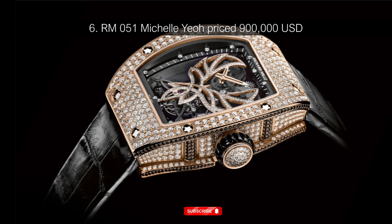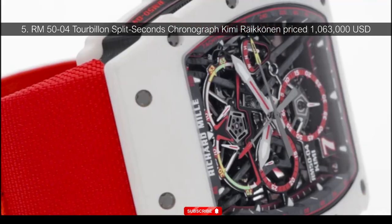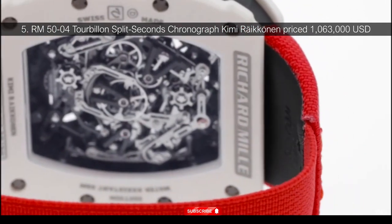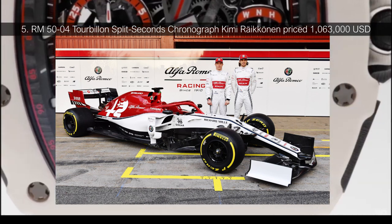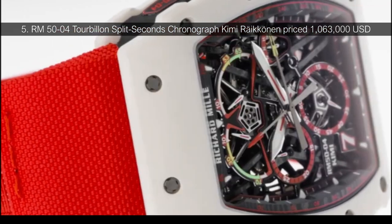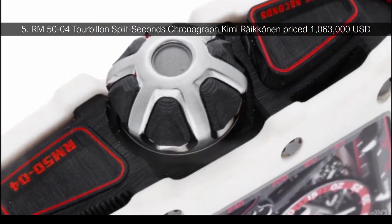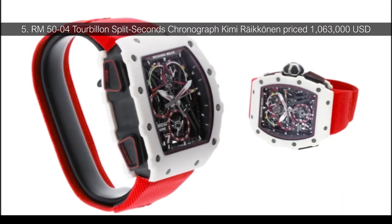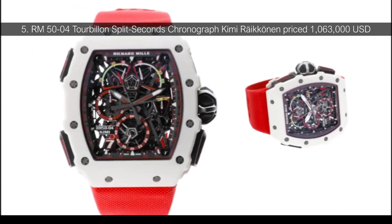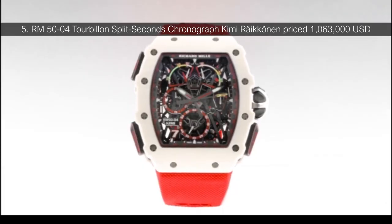Number 5: RM5004 Tourbillon Split Seconds Chronograph Kimi Räikkönen, priced at $1,063,000 USD. At number 5 is a watch named after Finland's most celebrated F1 driver Kimi Räikkönen. The design is extremely durable, with intense impact resistance and highly precise time measurements. Like other Richard Mille creations, Räikkönen's wristwatch is exceptionally exclusive — only 30 units were made, making this one of the rarest and most expensive watches on the planet. It's also the first watch on this list to cross the million-dollar mark.